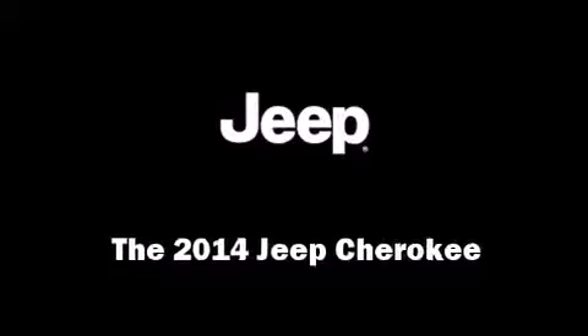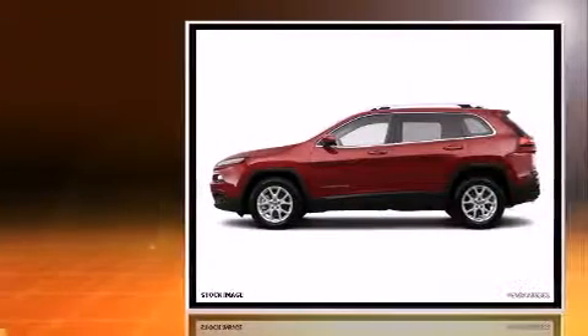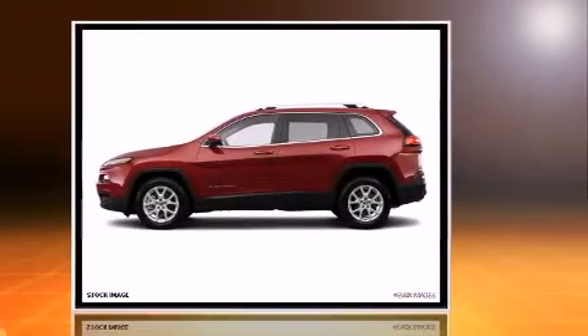Take command of the road in the 2014 Jeep Cherokee. It features four-wheel drive capabilities, a durable automatic transmission, and a 3.2-liter six-cylinder engine.